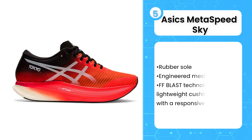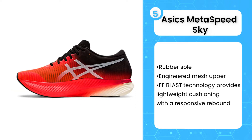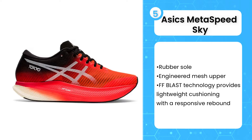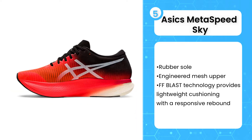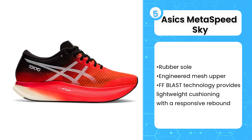Fifth on the list is the Asics Metaspeed Sky. This is by far the best carbon plated shoe. It's light, weighing 191 grams. These days, most race day shoes come with a carbon plate. However, you also pay a premium for the newest tech. Study after study does show how carbon plated shoes are faster, and world records are almost exclusively being broken using race shoes with carbon plates.